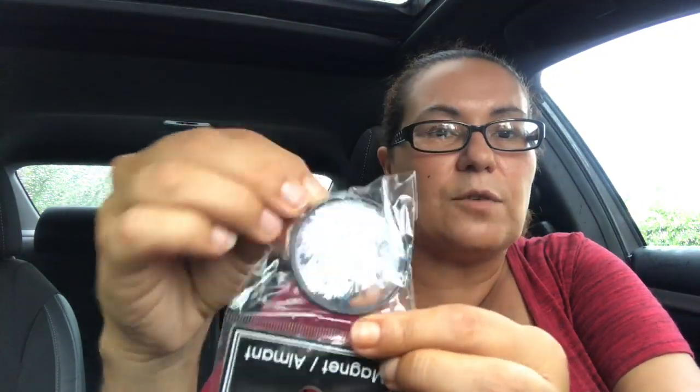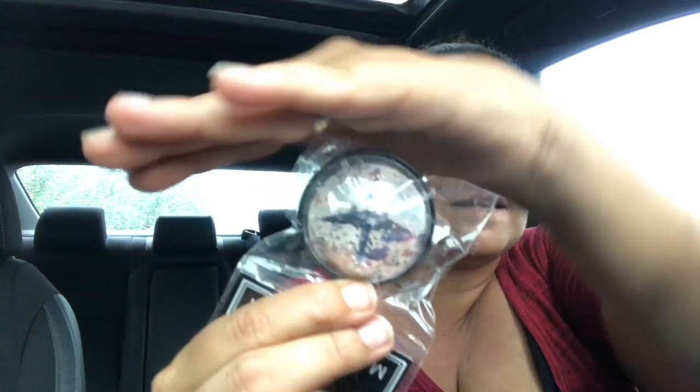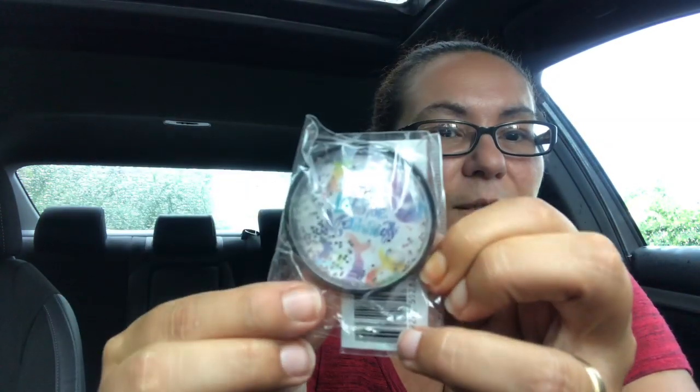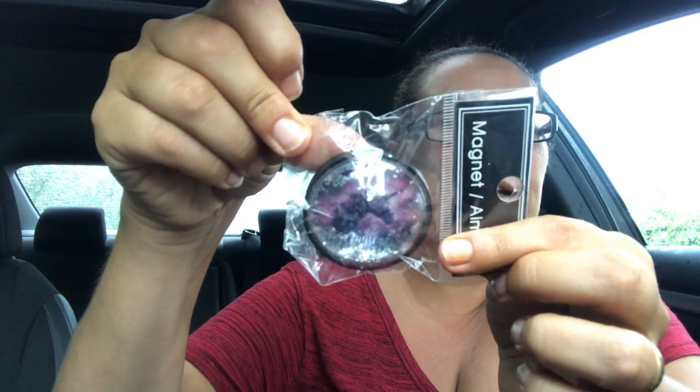Next I found these magnets. This one says 'Positive Vibes' and it does have glitter inside that swirls around when you shake it. I also got one that says 'Let's Jet' with a plane, one that says 'Let's Be Mermaid' with mermaid tails all around, and then one with a unicorn that says 'Magical.' Really glad I came across those.